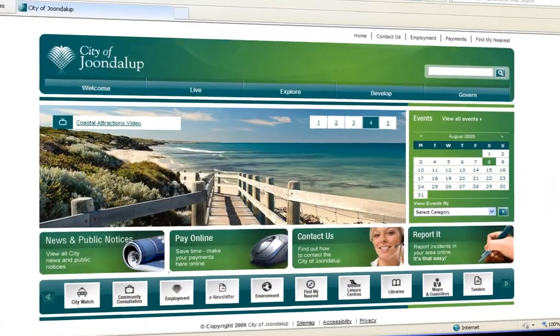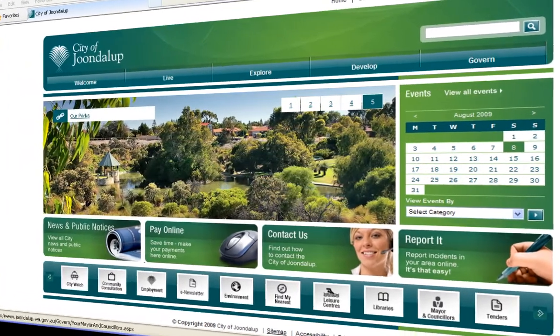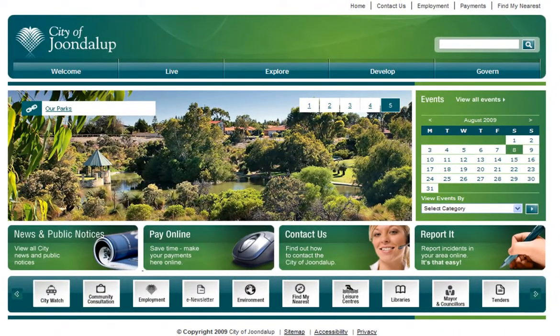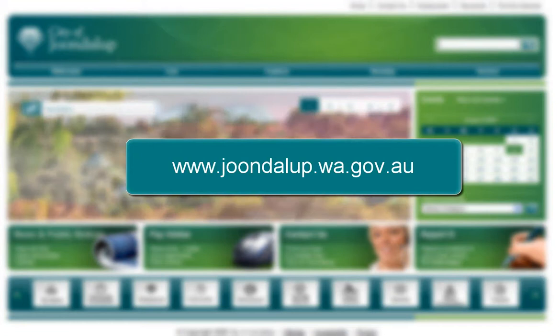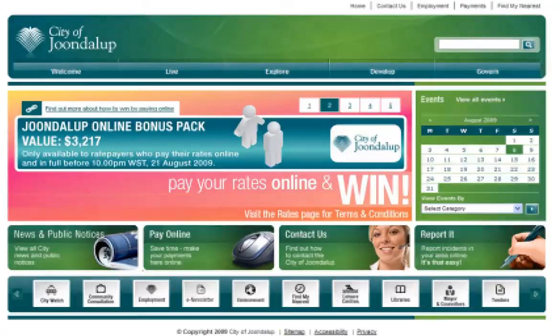This is just a quick snapshot of our website. There are more features to explore and information to find. Check out our website regularly as we'll be adding new features and online functions to help you connect with the City of Joondalup.